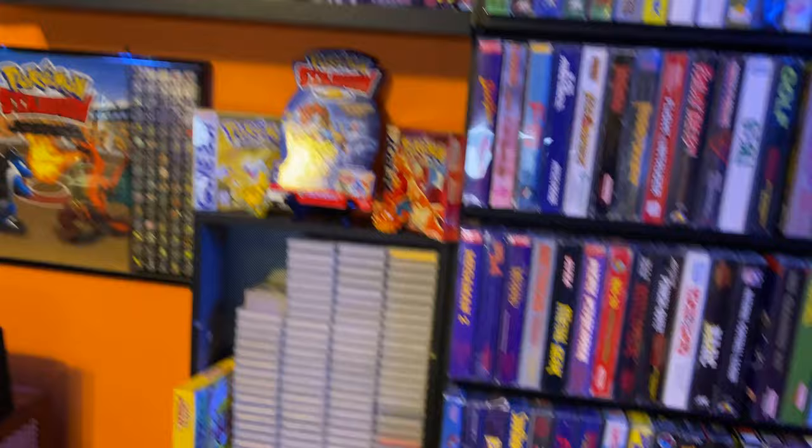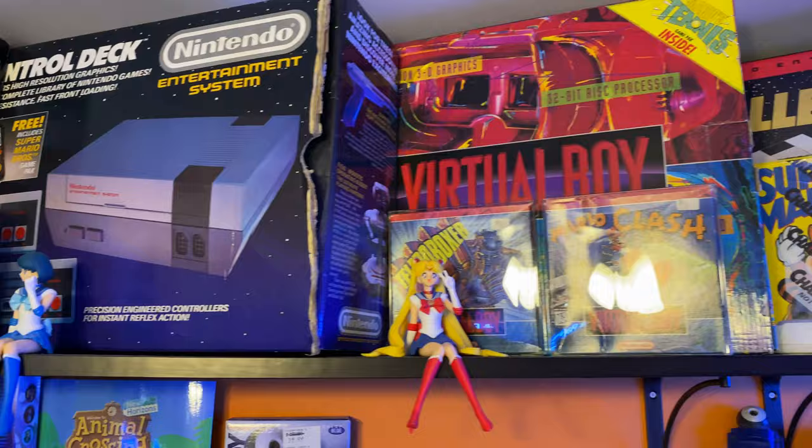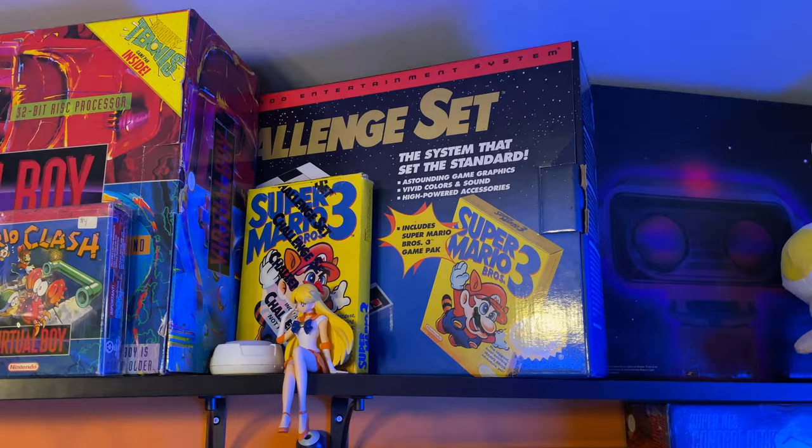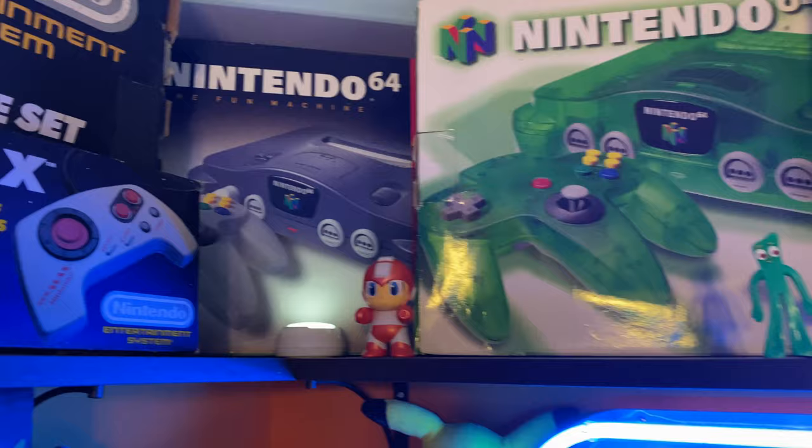If you go all the way to the top of the room you'll see systems — Super NES, Super Nintendo — boxed Virtual Boy with the two games I had for it, boxed. Then the Challenge Set with Super Mario Bros. 3, my Sailor Guardians, Toad up there next to the Deluxe Set which has the Max Controller. Boxed N64 up there too.